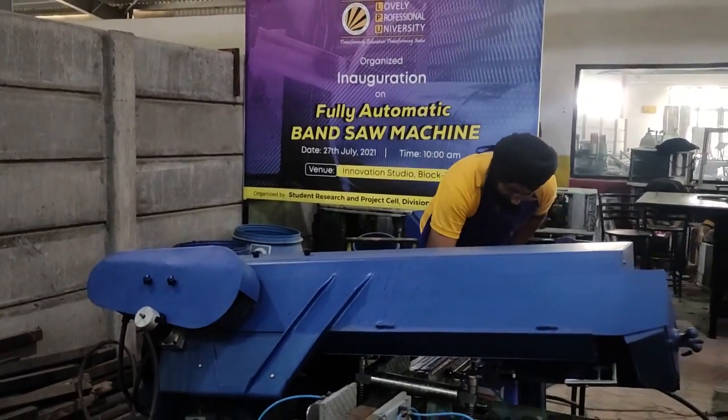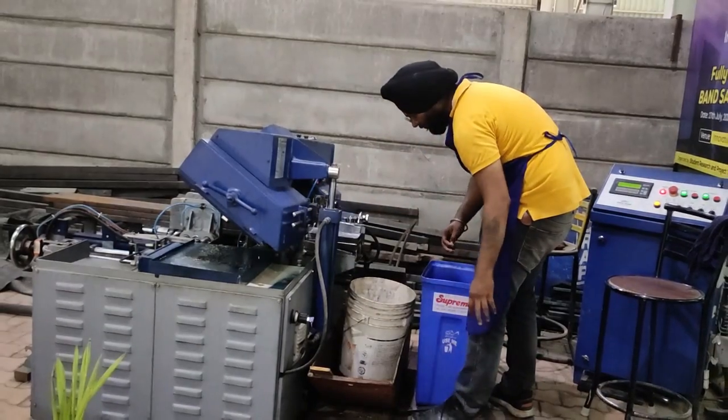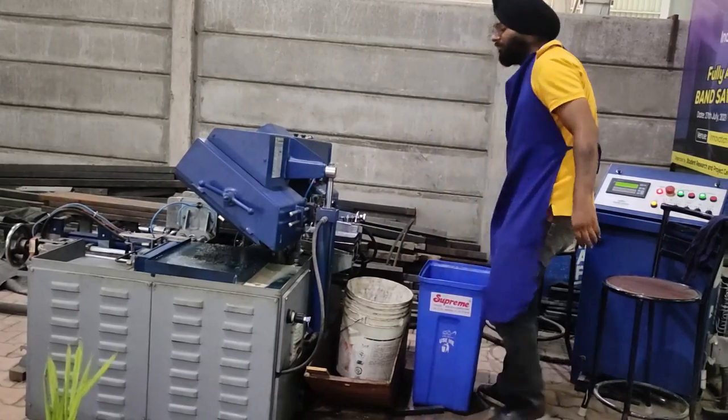The fully automated band saw machines — one of the creations that is going to be very helpful in the manufacturing sector in the near future.